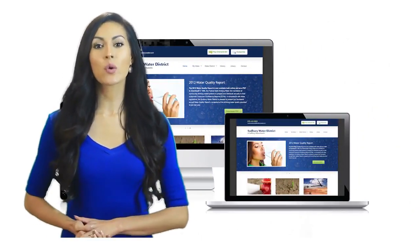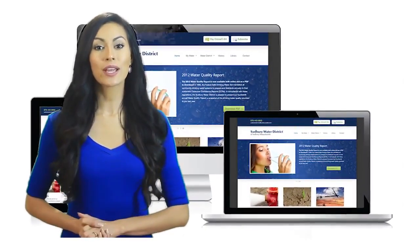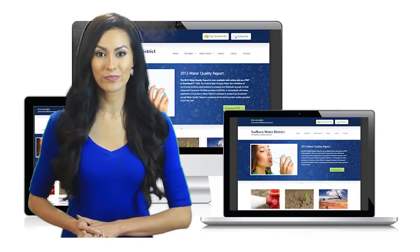A responsive website is one designed with all screens in mind, and designed to look great no matter what kind of device is used to access it.